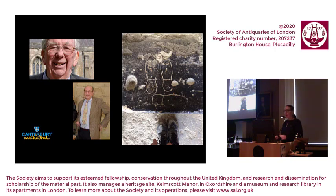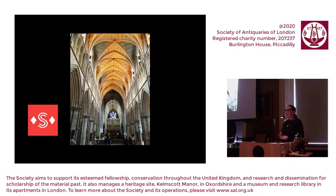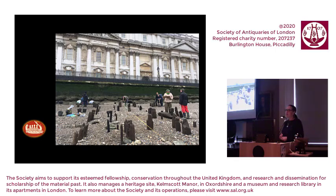I am very much following in their footsteps. Today's lecture is very much building on and drawing on the expertise of many other people who have worked at Canterbury. I worked at Southwark Cathedral in London for eight years as their cathedral archaeologist, and I also worked for the Thames Discovery Programme, again here in London.